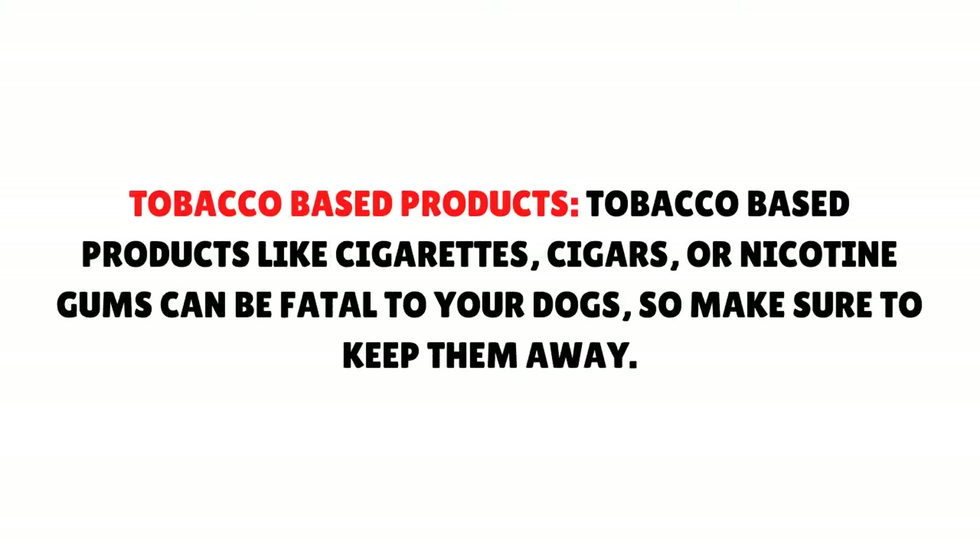Tobacco-based products: Tobacco-based products like cigarettes, cigars, or nicotine gums can be fatal to your dogs, so make sure to keep them away.